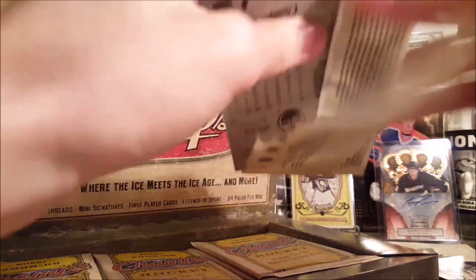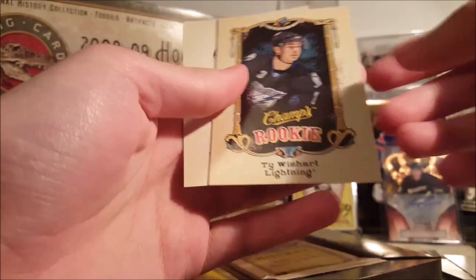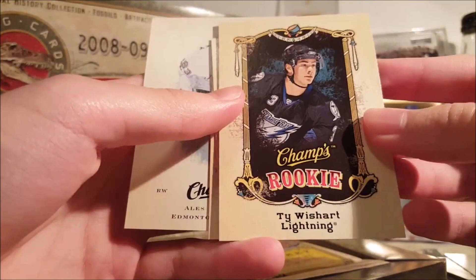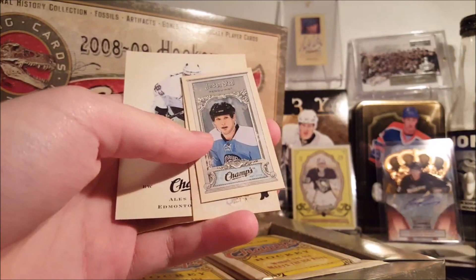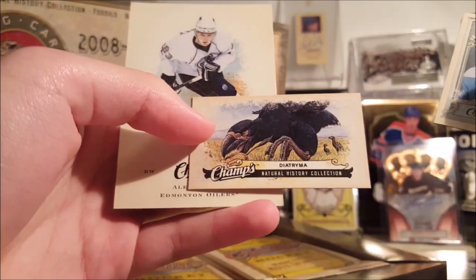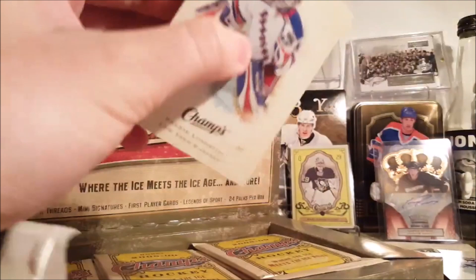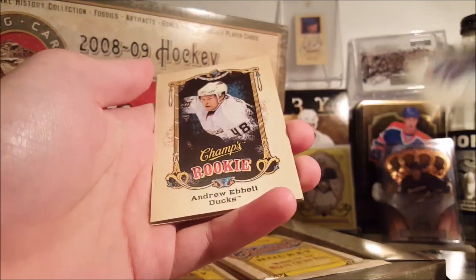The box looks sick too — the packaging for this stuff is awesome. Rod Brind'Amour, it's a rookie card. Ash Hemsky. The rookie of Ty Wishart — I'm not sure how to say his name. Speaking of rookies, key rookies in here include Stamkos, Dowdie, a couple good ones. Jordan Staal. And a Diatryma bird thing, probably extinct. I'm not sure if there are more mini types beyond the natural history collections — I know in 09-10 they have presidents and stuff like that.